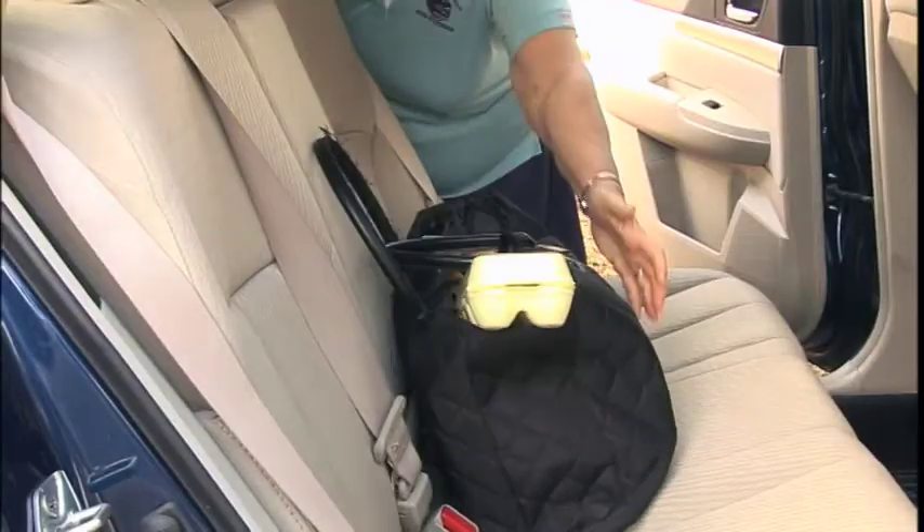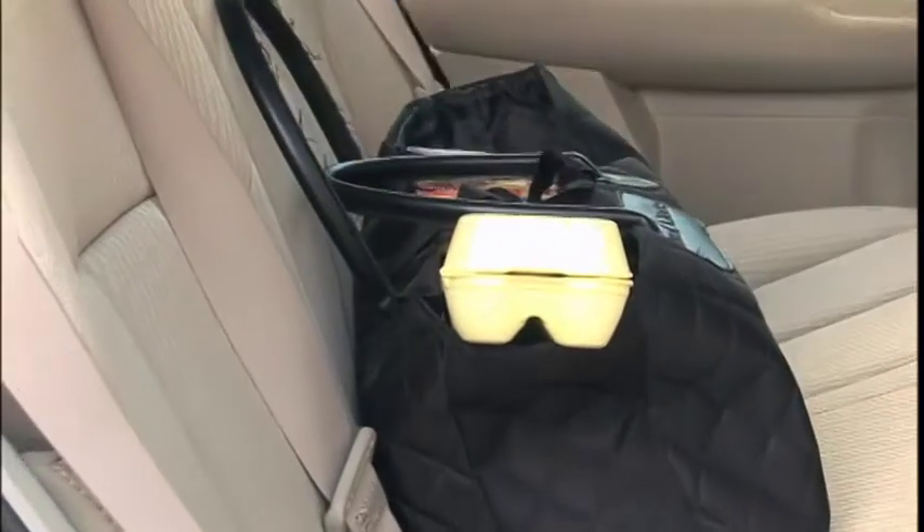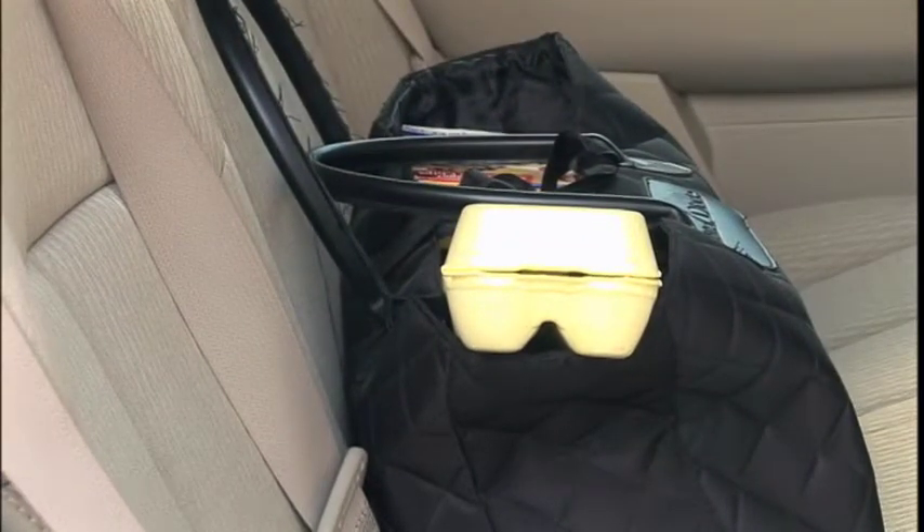Hopefully, you carry insulated bags or coolers to bring cold foods home from the store. Be sure they get cleaned often.